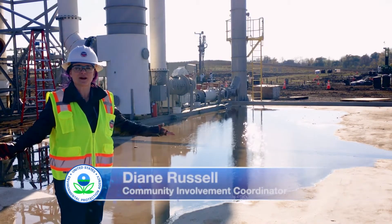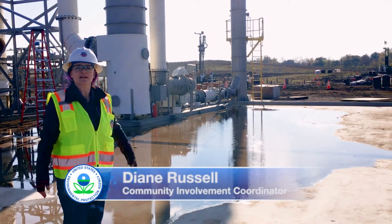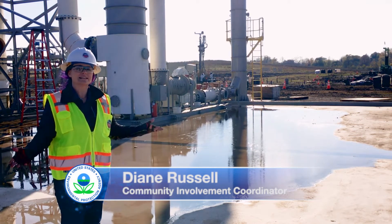Ever wonder what it would be like to cook the ground? Well, that's what we're doing here at the Velsicol Chemical Superfund site in St. Louis, Michigan.